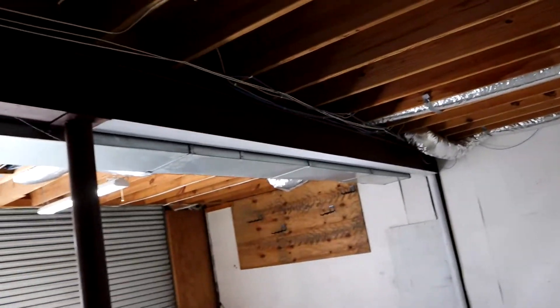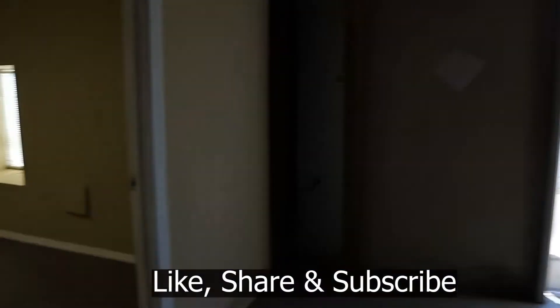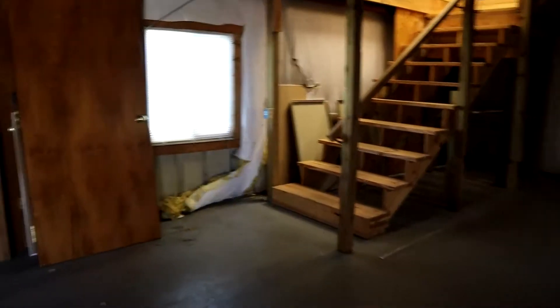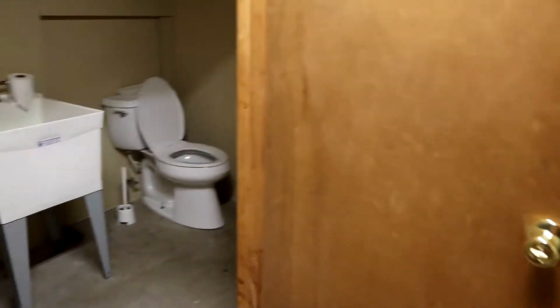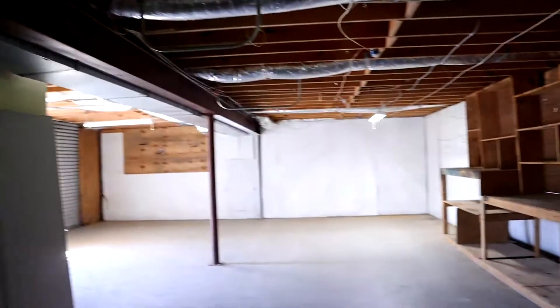The septic tank is in the back behind the building. There's an I-beam across the middle to help support the floor joists upstairs. There's an office space downstairs, which is really nice if you need people to meet you but don't want them coming upstairs. There's already a bathroom down here so employees can use it without going upstairs — that's a plus. There's also a utility sink, and it is heated and cooled.